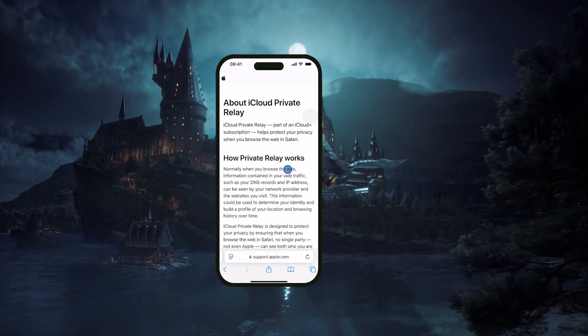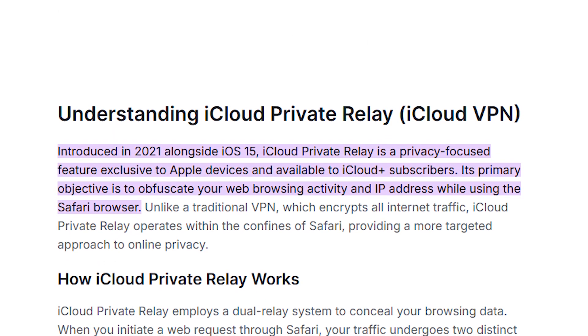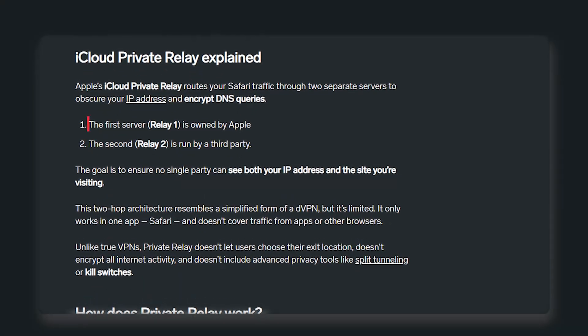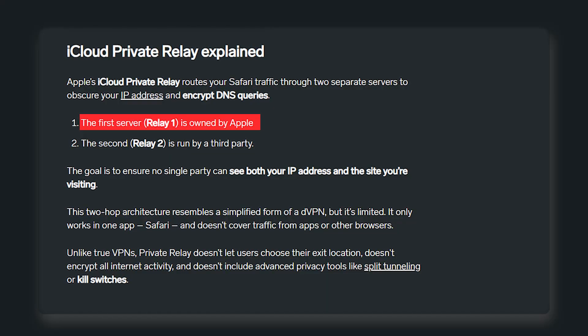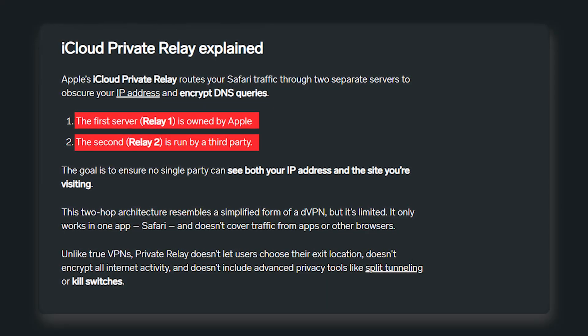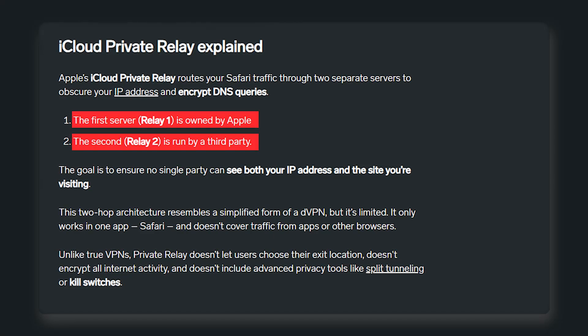So first, let's quickly talk about Apple Private Relay since it's often confused with a full VPN. It was released in 2021 for iCloud users, and the way it works is by routing your internet traffic through two different proxy servers. The first, run by Apple, encrypts your data and sees your IP address. The second, run by a third party, decrypts your traffic and sees your browsing requests, but not your identity.